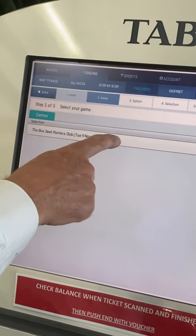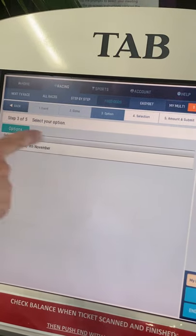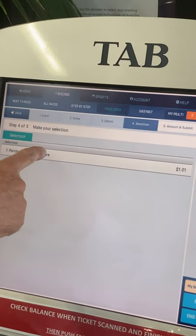The Box Seat Punter's Club starts at 1 o'clock, so you've got to get your money on by then. Click on that — Tuesday the 9th of November. Purchase a syndicate share.